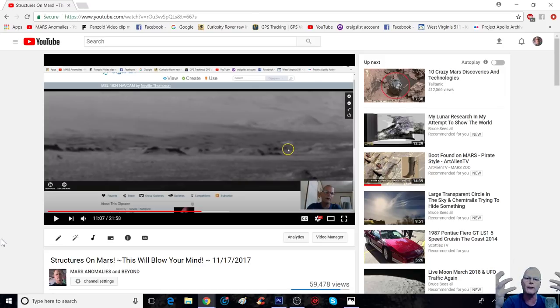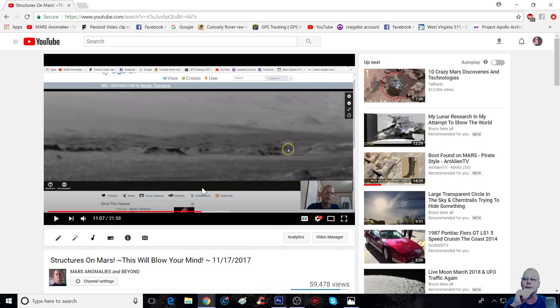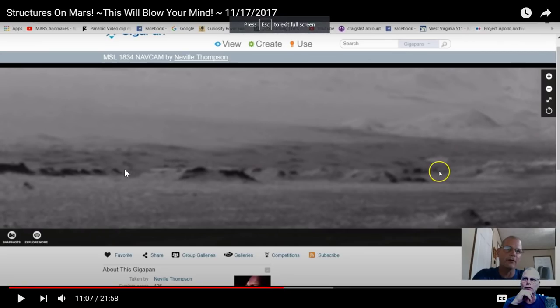This is a huge swath — it's a gigapan. Credit goes to Neville Thompson who does this large area. I believe what I'm focusing on is all the way on the left of this, and I always pin it in the comment section. You can see what looks like this white structure here, going up on a slant and then up and over — like an archway type thing. There's also another structure with two wide openings that looks like another doorway type thing.